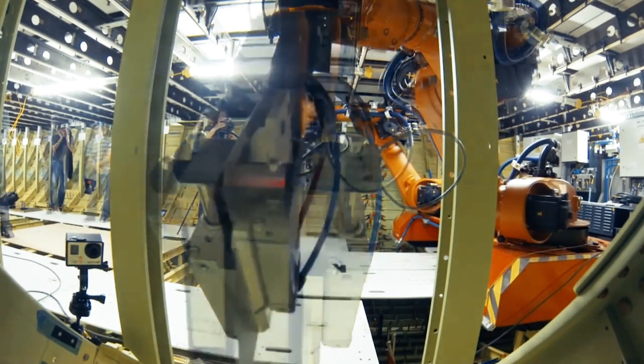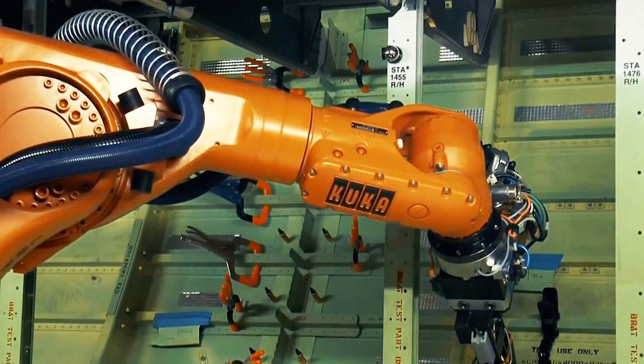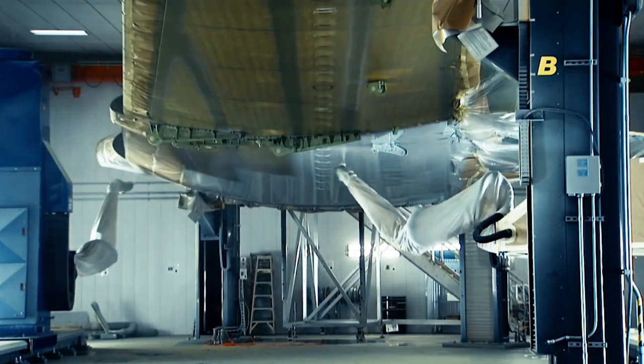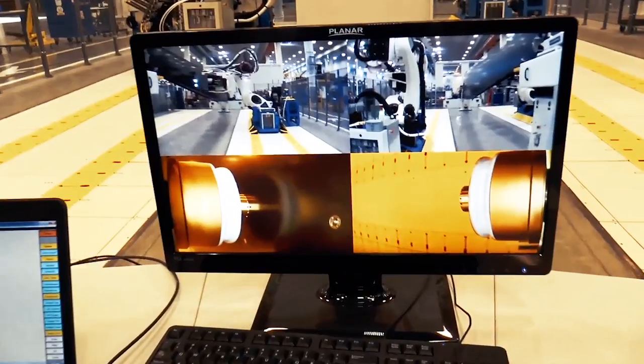Robots can help us make planes faster, more accurately, and more easily. But remember that robots can't think or do things on their own. There always needs to be a human to tell the robot what to do, and even to design and build the robot itself.